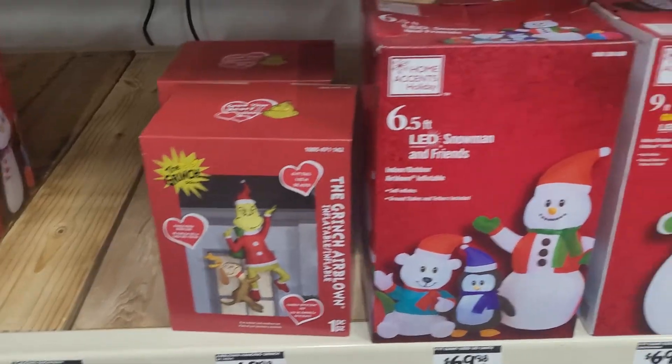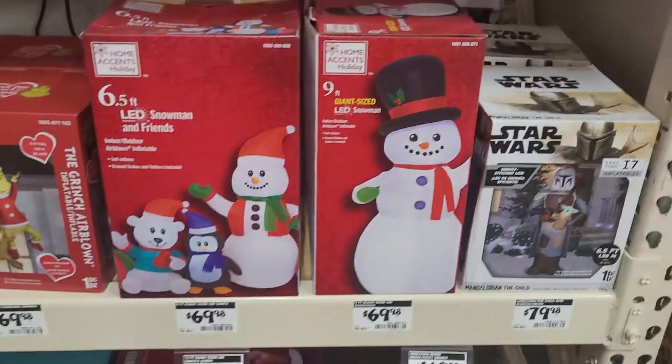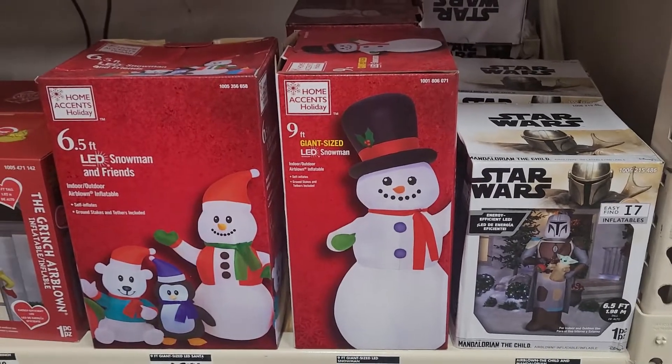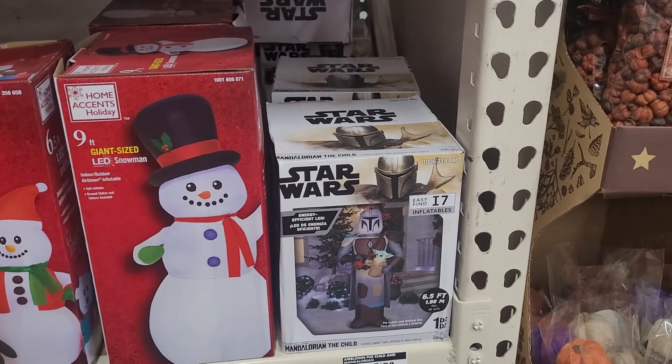Or they still haven't stocked it. And then they've got snowman and friends. And then a nine-foot giant-sized LED snowman. So they've got a variation in sizes. And then they've got some more Star Wars.